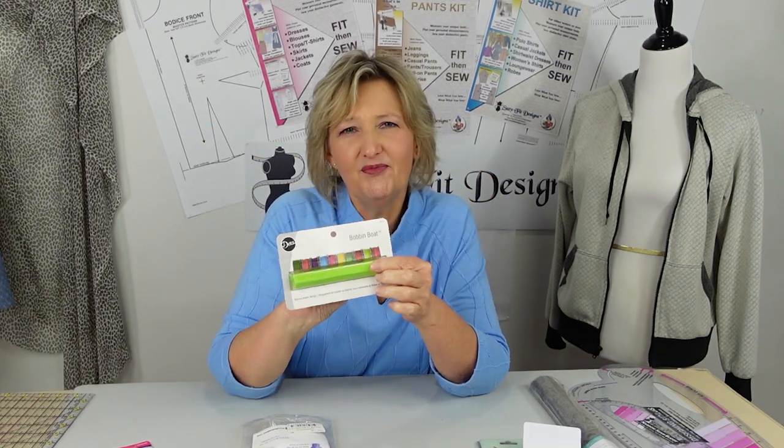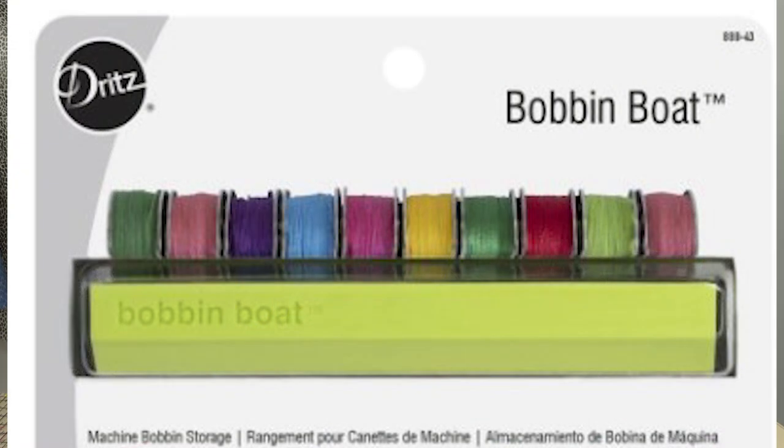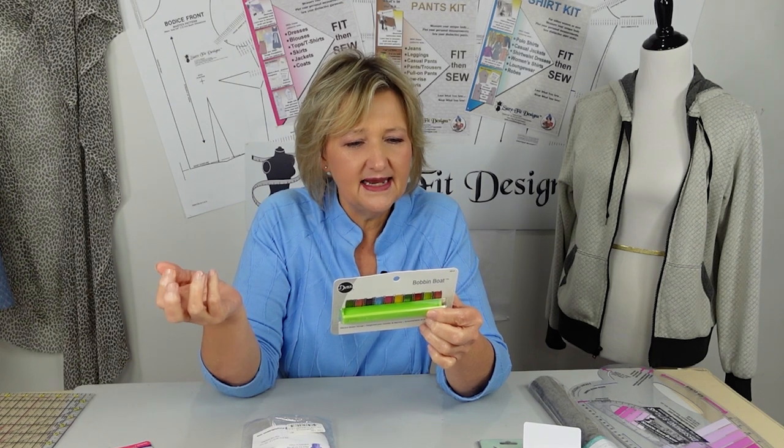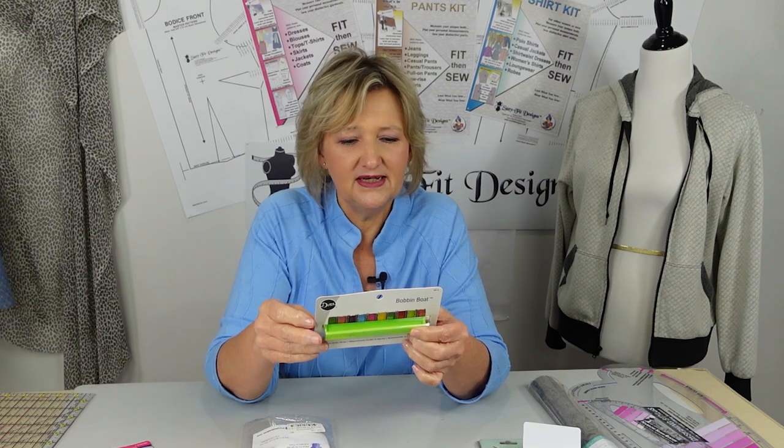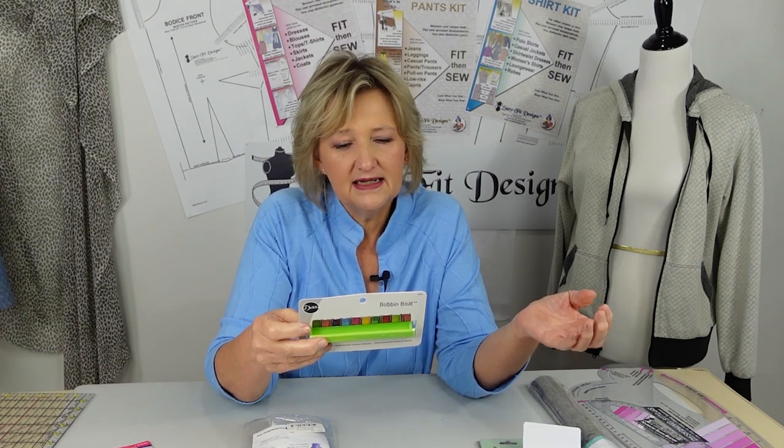From Dritz, I found this little bobbin boat. When you put your bobbin in the bobbin boat, the thread doesn't unravel — it keeps it in place. It holds ten regular bobbins, not the larger banana machine bobbins, just your regular ones. It's small enough to keep next to your sewing machine or take to a class, saving you from carrying a big bobbin box.